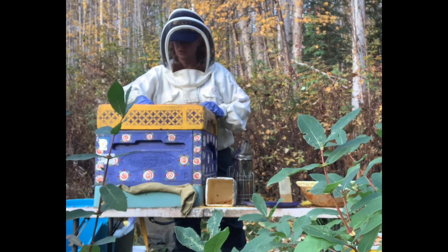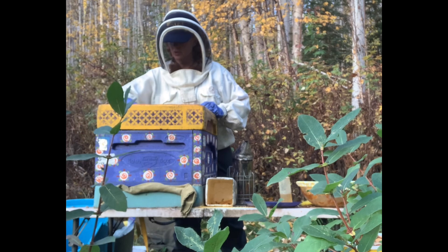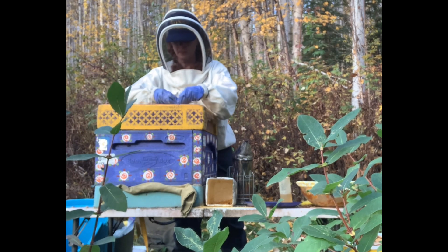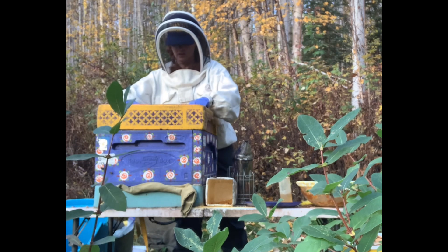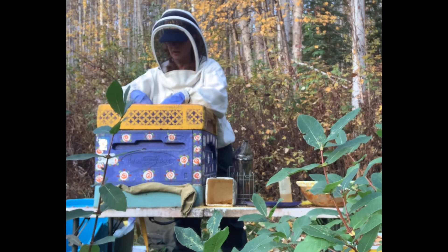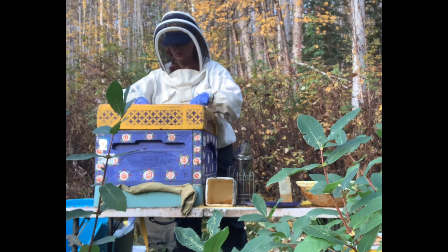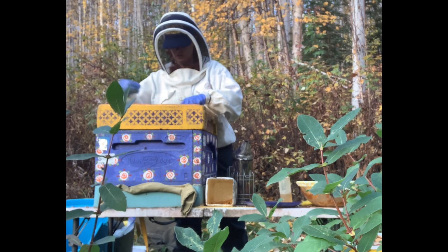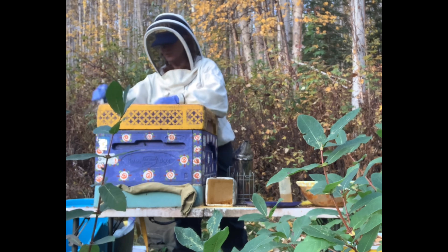Our honey is extraordinary. I suppose it's going to be extraordinary anywhere you get it where it's not mass produced. Taking a while to clean out these dead bees — there's quite a few of them. I want this colony to be able to chill out, take advantage of the blooms and blossoms, and put away reserves for winter.